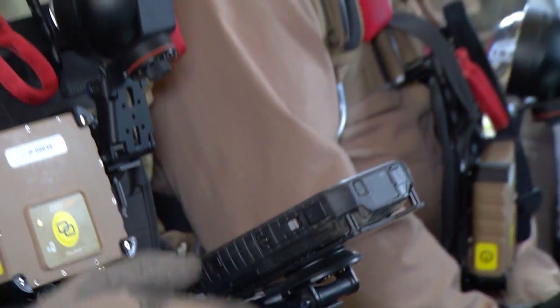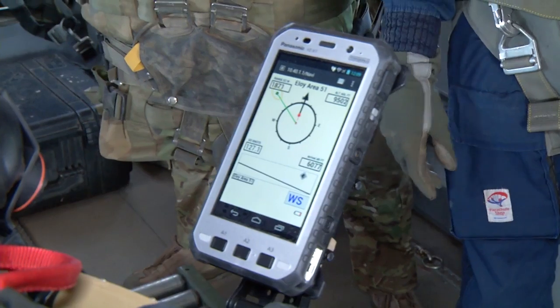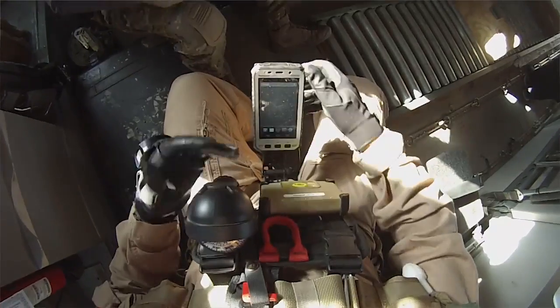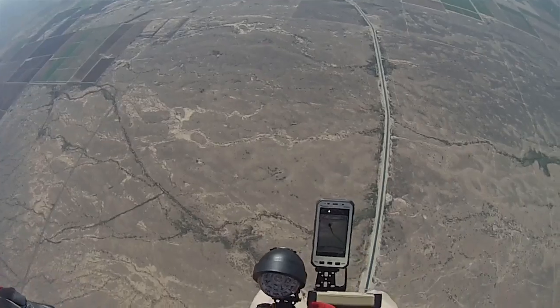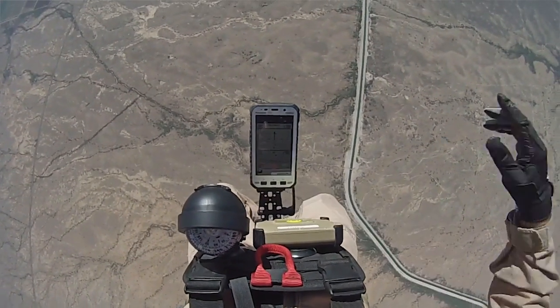One thing we really like about it is that jumpers, because it's cold, always have gloves on. Most displays, you end up having to take your gloves off or cut a hole in one of your gloves to be able to manipulate the screen. With this one, you can manipulate it with your gloves on — you can change screens, open up other apps or applications back and forth, and come back to your NavAid with no issues, no problems.